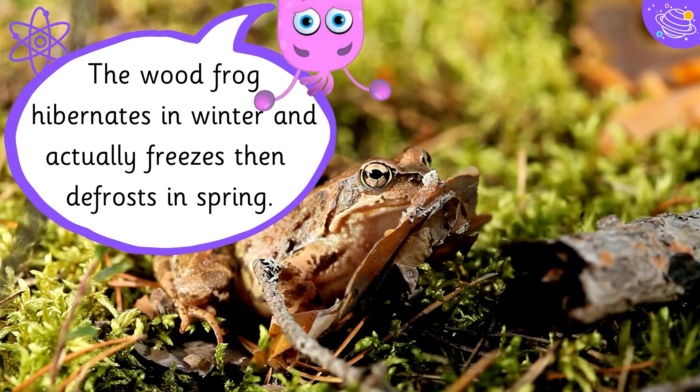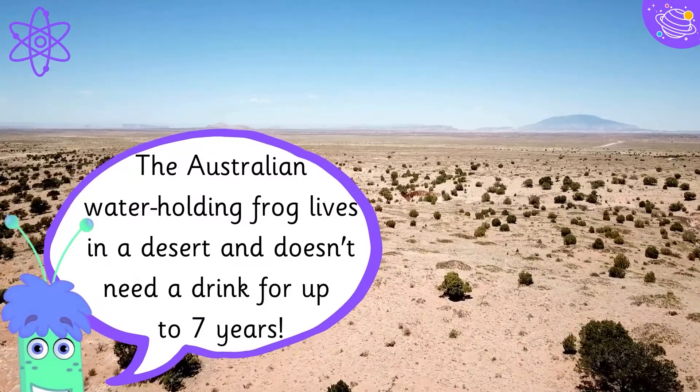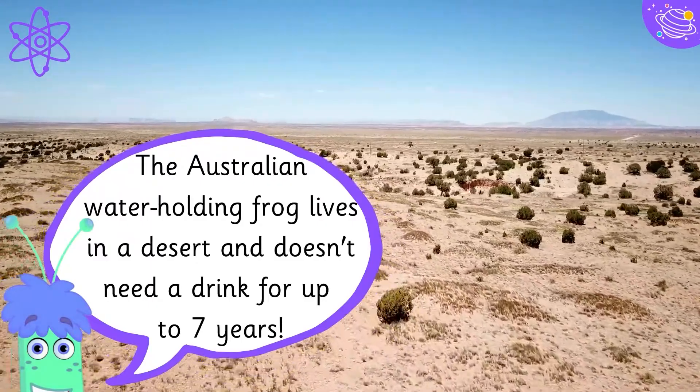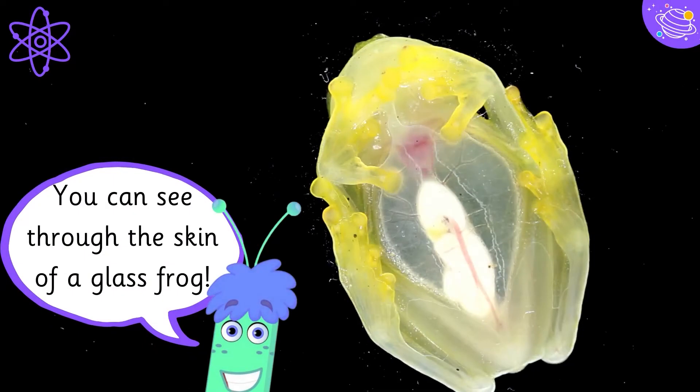The wood frog hibernates in winter and actually freezes, then defrosts in spring. The Australian water holding frog lives in a desert and doesn't need a drink for up to seven years.